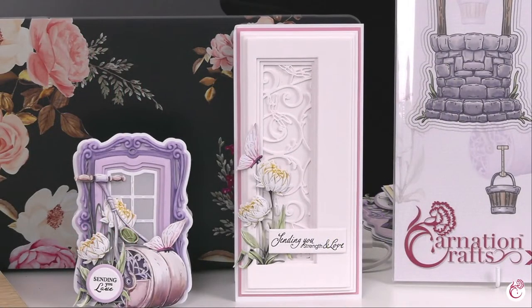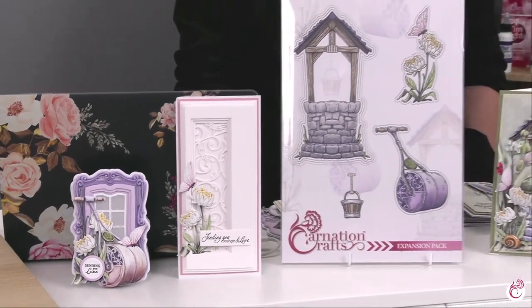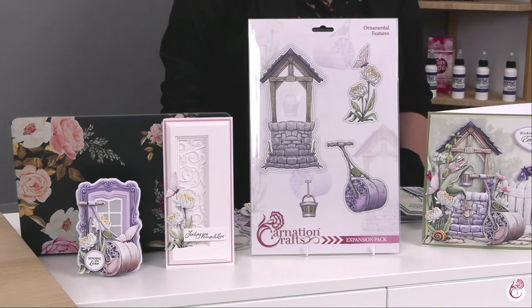Good morning and welcome to Carnation Crafts. We are live in the Carnation Crafts studio and as always it's wonderful to have your company. We have got the most beautiful extension pack for the Garden Safari collection called Ornamental Features.